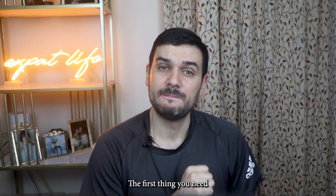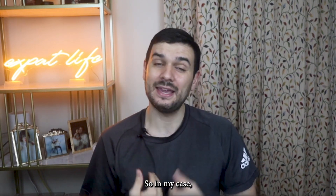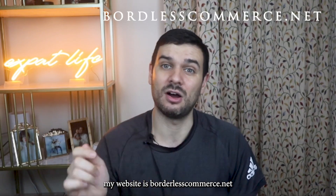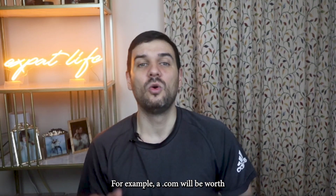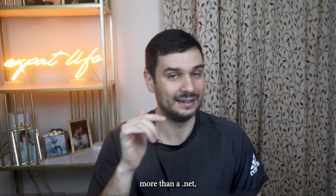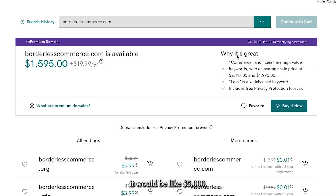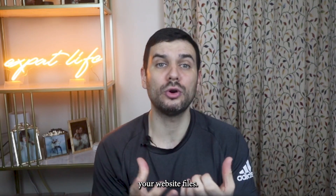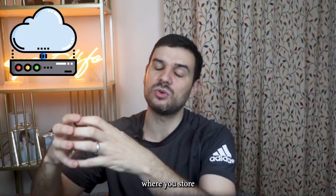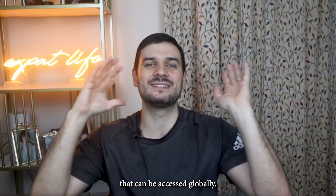The first thing you need is domain and hosting. The domain is the name of your website — in my case, borderlesscommerce.net — and the price will vary on demand. For example, a .com will be worth more than a .net, which is why I have borderlesscommerce.net. If I wanted to purchase the .com, it would be like $5,000. Hosting is a place where you store your website files — think of it as your server where you store all the photos and information on your website in one place that can be accessed globally.